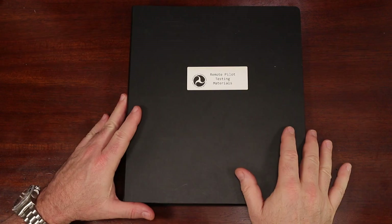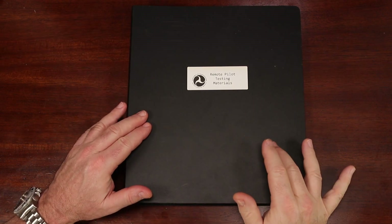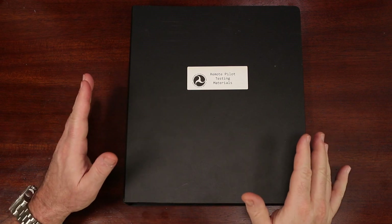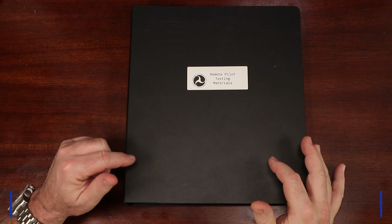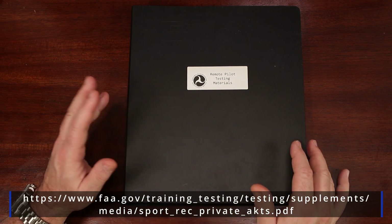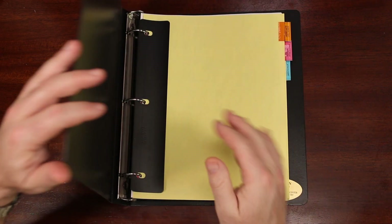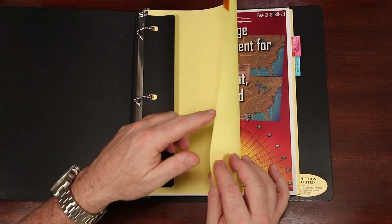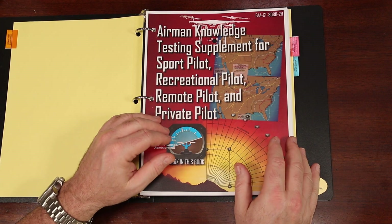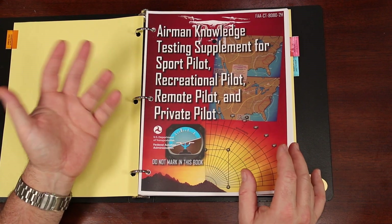So how did I prepare for the exam? The first thing I did was print out the Airman Knowledge Testing Supplement Handbook — this is the actual booklet you'll be given when you take your exam. It's free to download on the FAA's website and I'll leave a link below. It's a PDF, and you can certainly work with it on a computer, but since I was going to be using a printed version for the actual exam, I thought it would be a good idea to get comfortable using the printed version. If you familiarize yourself with the book, you'll be much more comfortable when using it during your exam and you'll cut down on the time it takes to find what you're looking for.